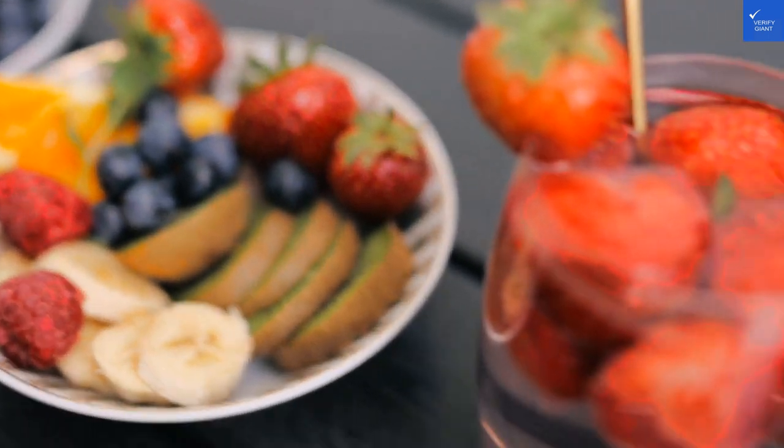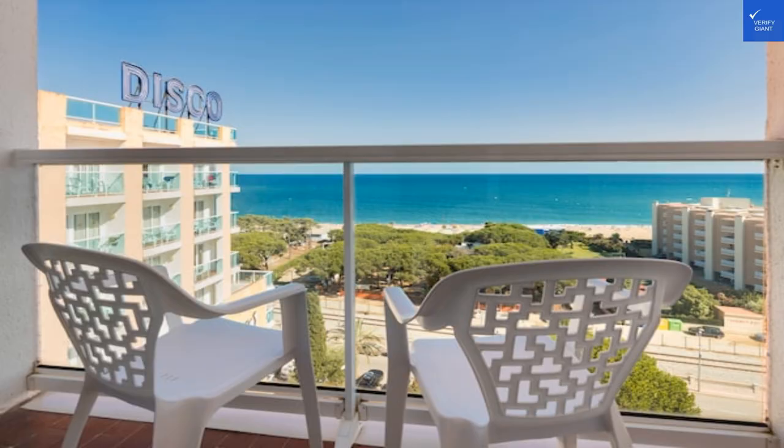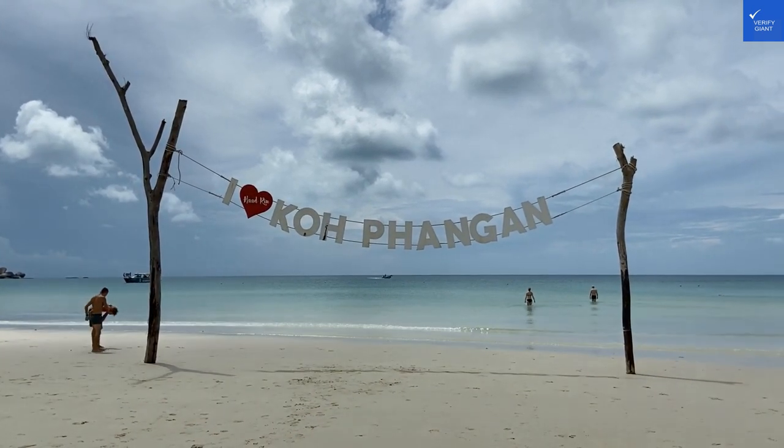Now, on to the bathrooms. They're bright and functional, featuring all the essential amenities to help you feel pampered after a long day of sunbathing. We all know a good shower is the secret to washing away those sandy beach woes, and here you can lather up and refresh before heading out to explore.